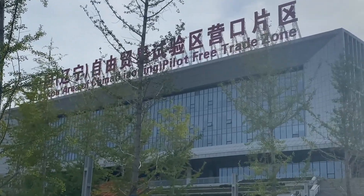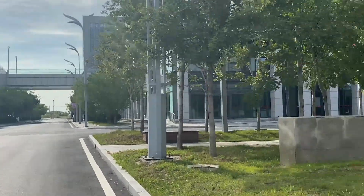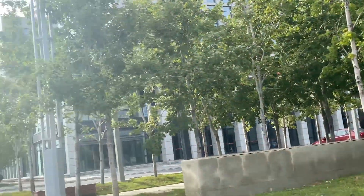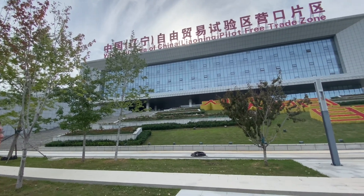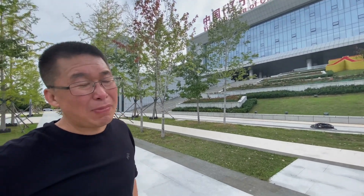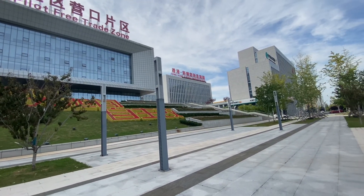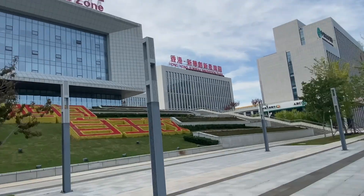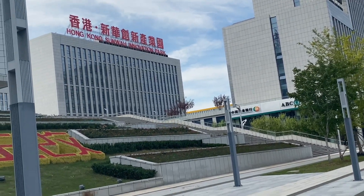So the one in Yingkou was opened in 2018. This is the Yingkou area of China's Liaoning Pilot Free Trade Zone. This is the administration office for the Yingkou area. That's a Hong Kong bank over there — it's a company. Different companies are here because the free trade zone has a policy to welcome investment from companies from different countries.